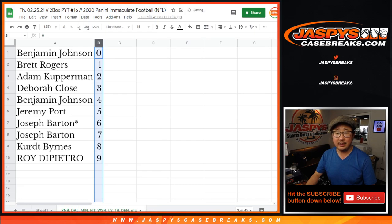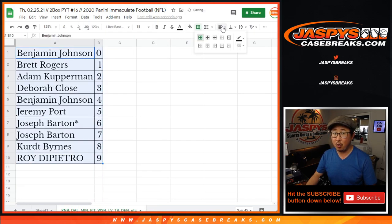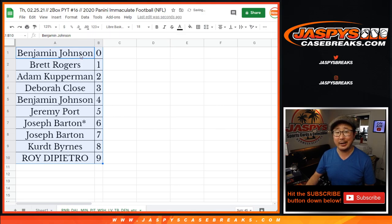Let's order these numerically. Thanks everybody. We just got to do one more number block, and then we can unlock that two-box break of immaculate football. Check it out on jazpyscasebreaks.com.